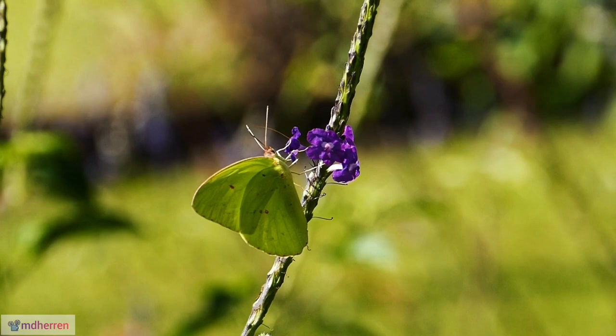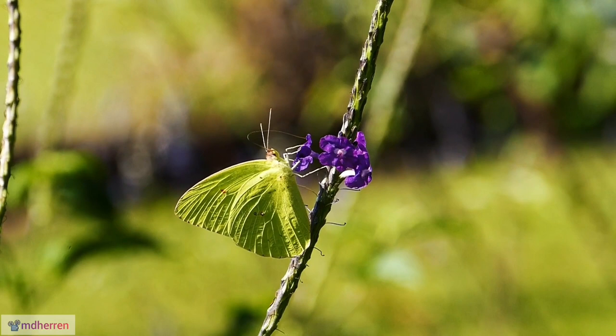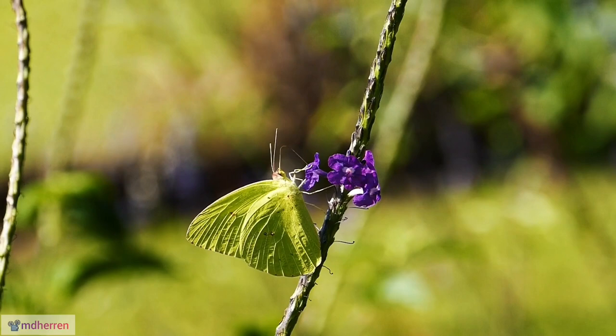Migration marvels. Don't underestimate these seemingly delicate creatures. The cloudless sulfur is a champion flyer, capable of undertaking long-distance migrations spanning thousands of kilometers.